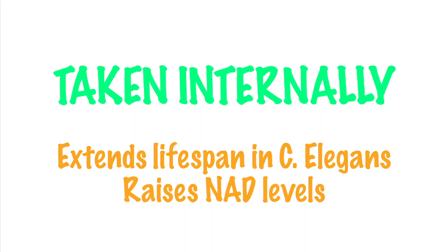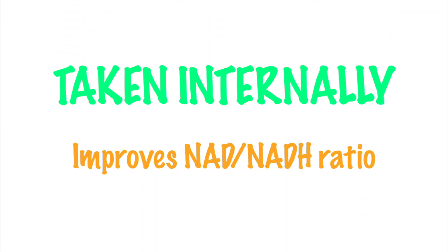Taken externally, it's been found to extend the lifespan of C. elegans, and also to increase NAD levels in the body, and to improve the ratio of NAD to NADH. Another key benefit is that mollic acid increases the absorption of creatine.